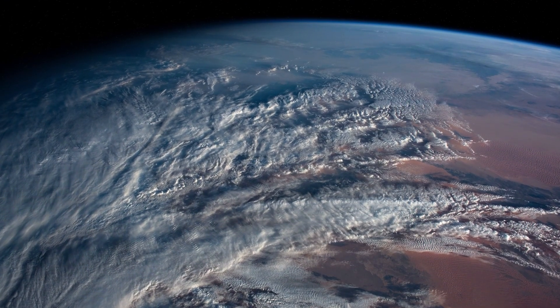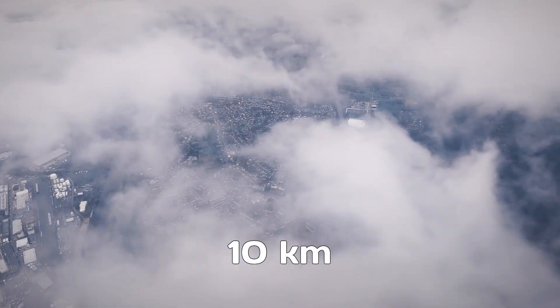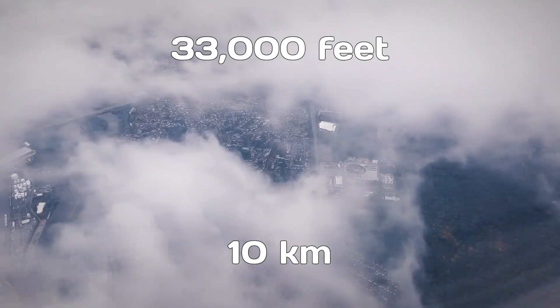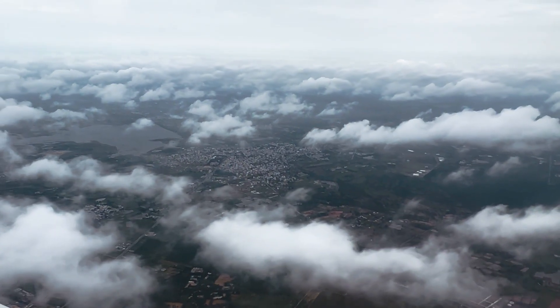However, if we launch from higher altitudes — for example, around 10 kilometers, approximately 33,000 feet — the atmosphere is only about one-quarter as dense as at sea level.